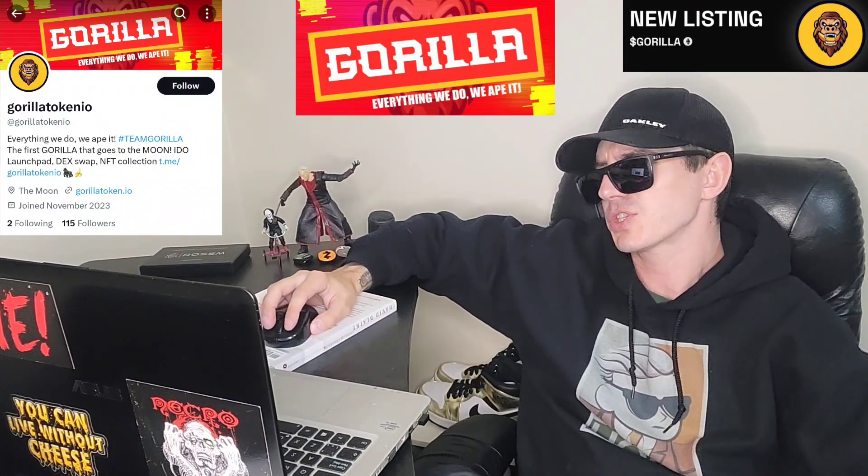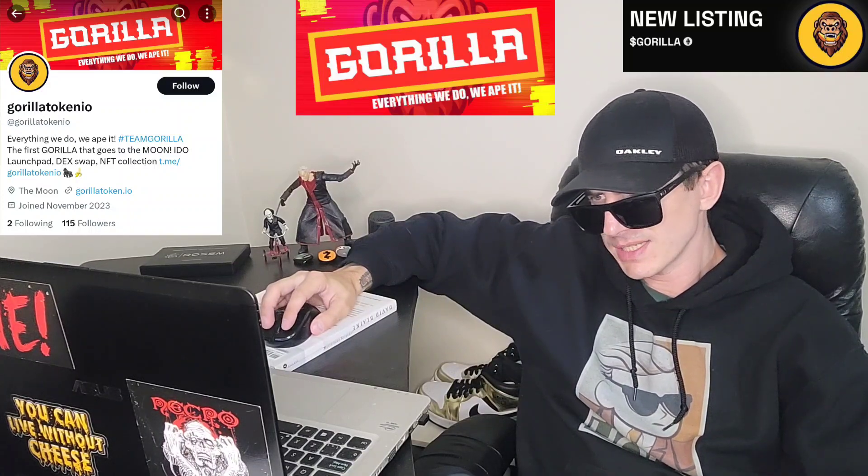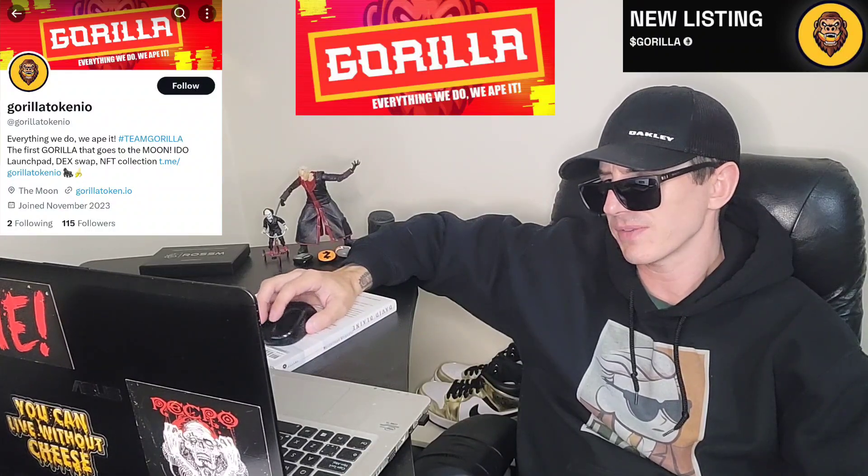It doesn't have an exact listing date yet. This is a brand new token. It was just announced on BitMart's Twitter, at BitMartExchange on X.com. It says upcoming new listing: BitMart will list the Gorilla token soon. Keep an eye on their social media for further announcements, so just follow BitMart's Twitter and this Gorilla token will be listed on there soon.